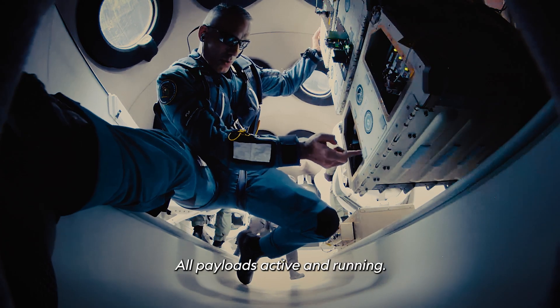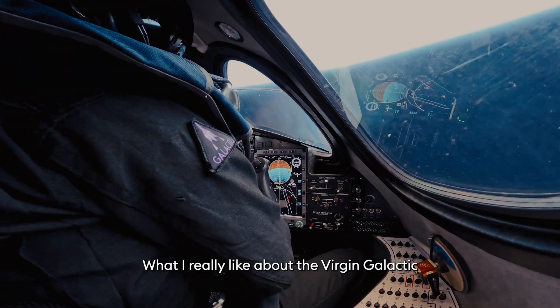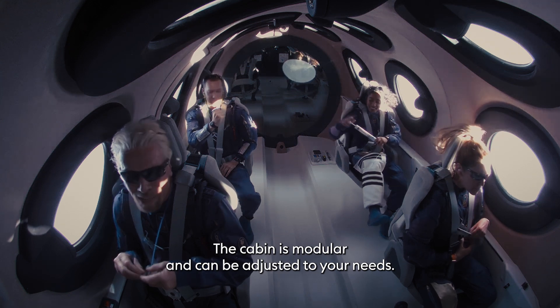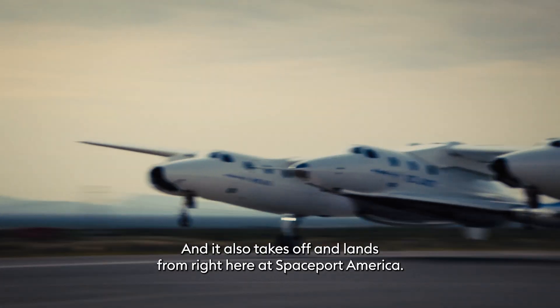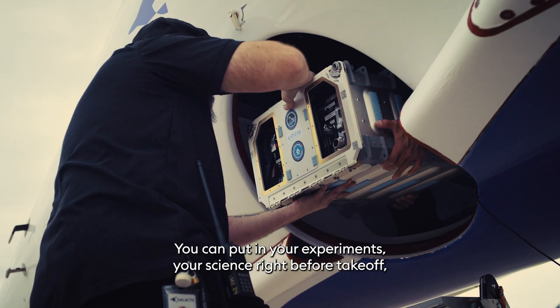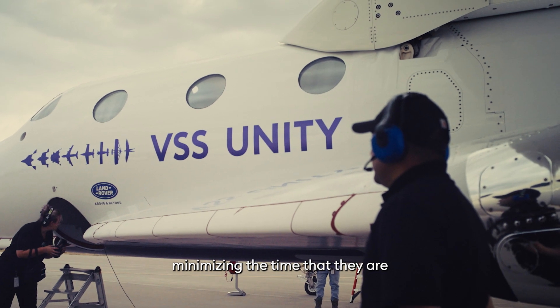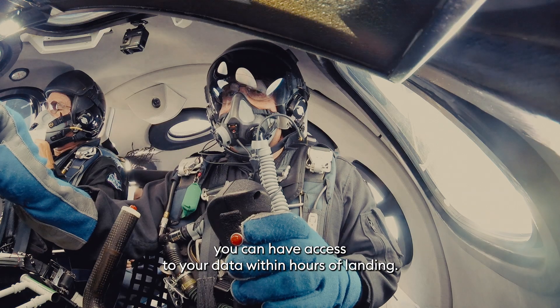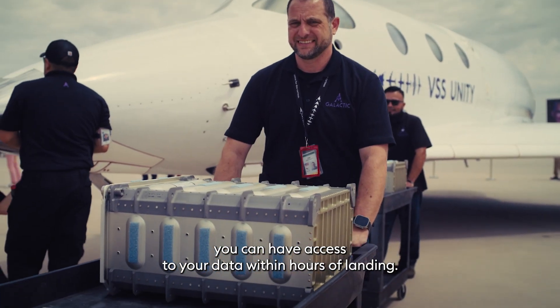All payloads active and running. What I really like about the Virgin Galactic flight profile is that it's pilot flown. The cabin is modular and can be adjusted to your needs. It also takes off and lands from right here at Spaceport America. You can put in your experiments and your science right before takeoff, minimizing the time that they are outside the lab. In addition, you can have access to your data within hours of landing.